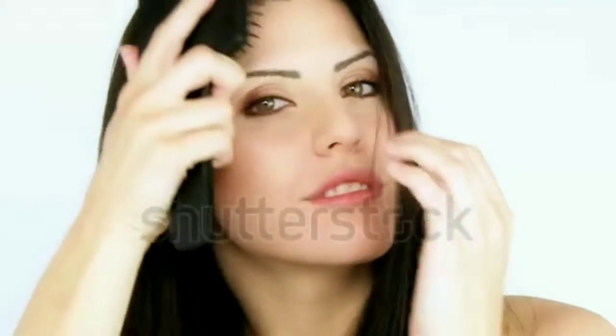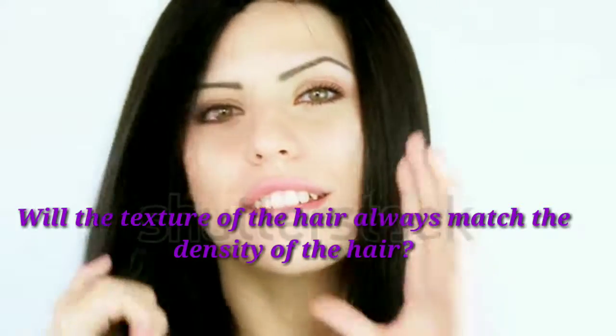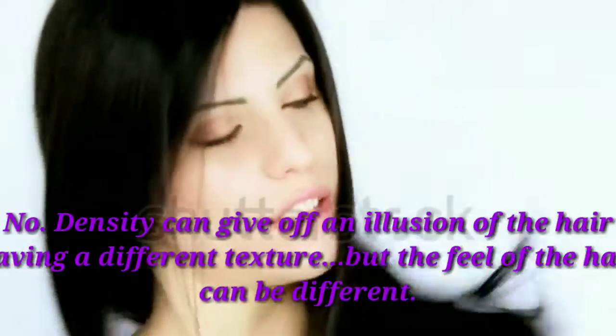Now we move over to the answer to the question of the day. The question was: will the texture of your hair always match the density of your hair? And the answer is no. Texture and density can get very confusing when crossed. Texture is the feel of the hair strand, and density is the number of hair strands. From an illusion standpoint, some people have a lot of hair and it may look coarse, but if you were to break that hair down out of its natural state, you'd see how much hair you really have and how it actually feels. Texture and density — there's a fine line between the two, and no, they do not always match up. That doesn't necessarily mean you have bad or good hair.